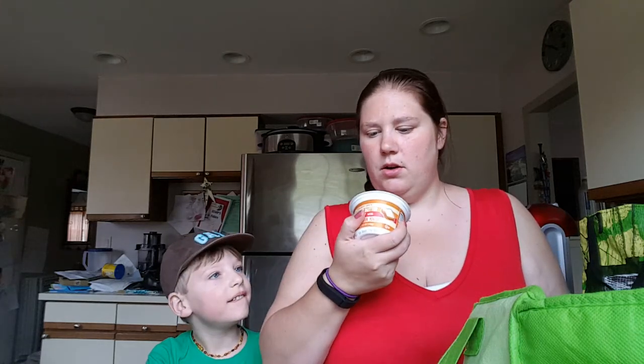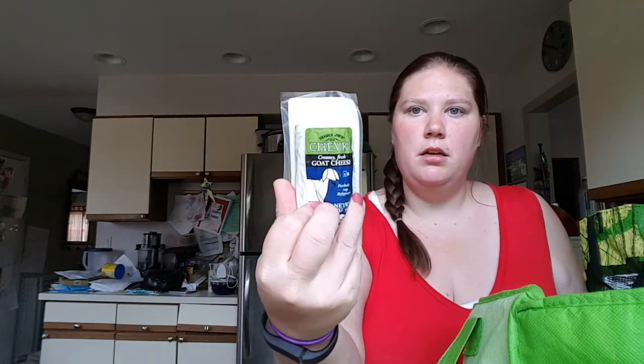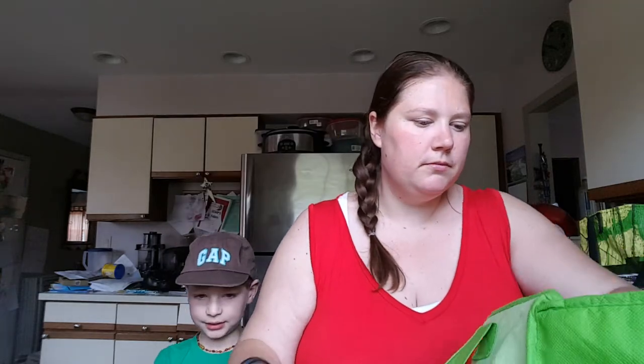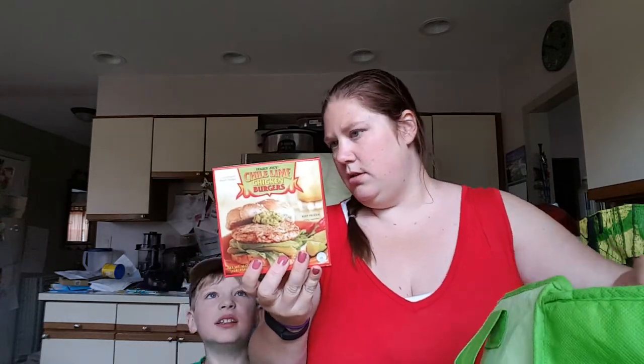Light Babybel for Finn's lunch. The peanut butter and jelly Greek yogurt. Goat cheese. The mild pico de gallo salsa. Chili lime burgers and some cheese — this is feta cheese. And spicy guacamole.